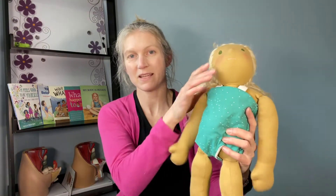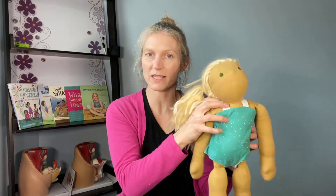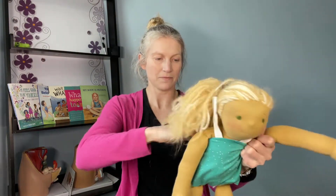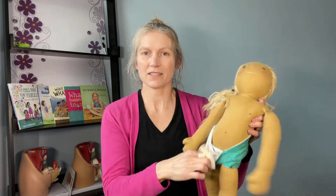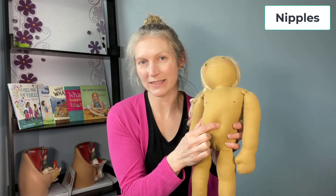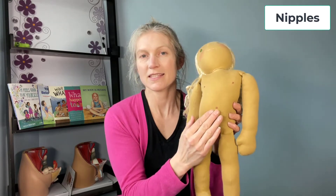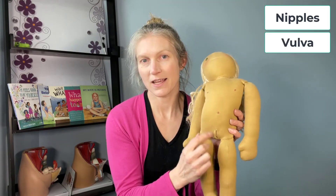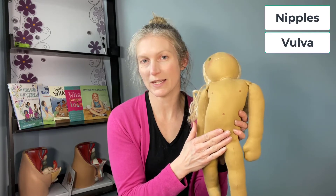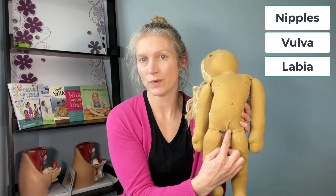And this is Sam, and we're going to name Sam's genitals. Sam's private parts are covered by her bathing suit. Sam has nipples and a belly button, but Sam's genitals between her legs are different. Sam has a vulva — the vulva is the entire area between the legs, which includes the labia on the outsides.